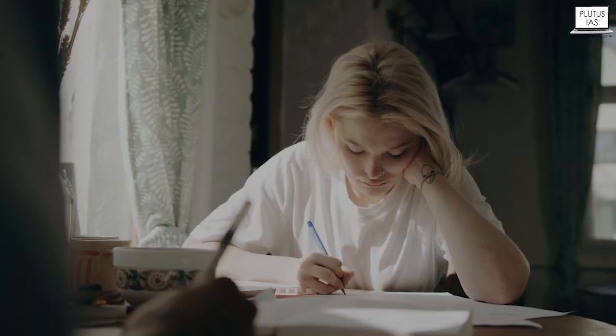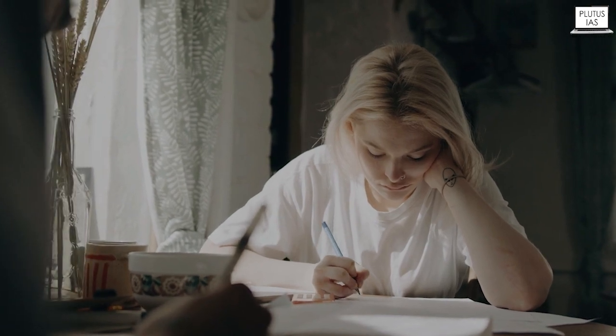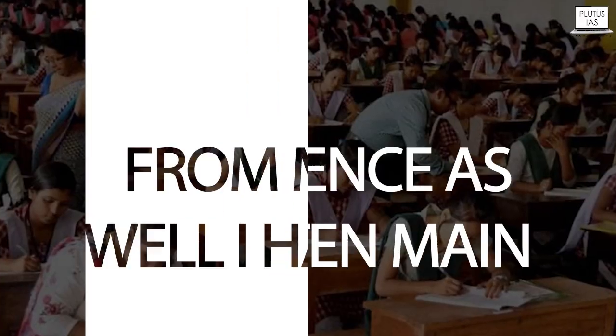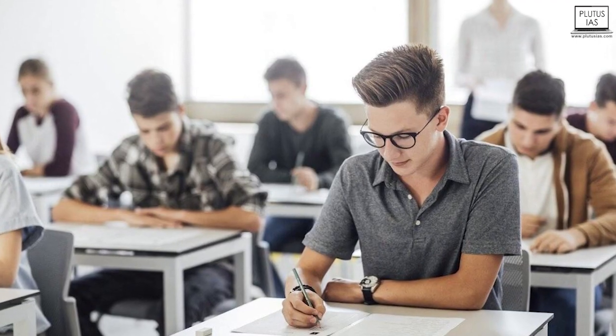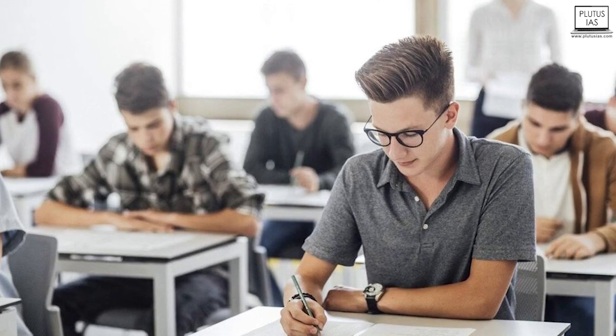But if we go by a logical or reasonable approach, then there should be step marking if your question is done in the right direction. From my experience of writing the exam and from the experience of my friend circle and all the students I have encountered,